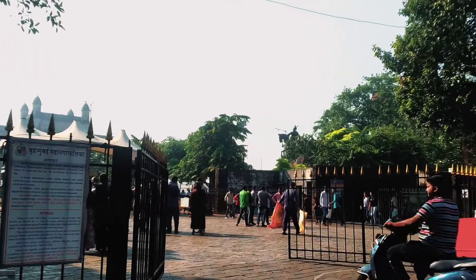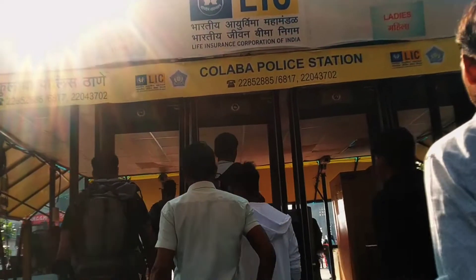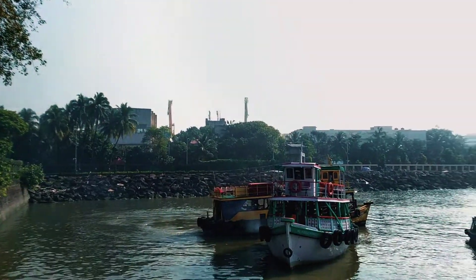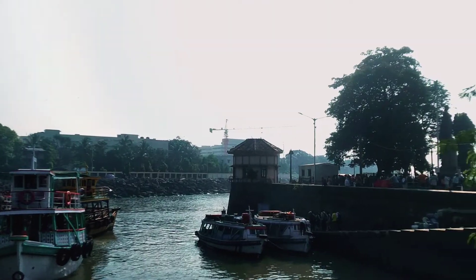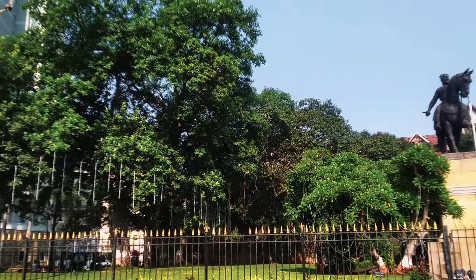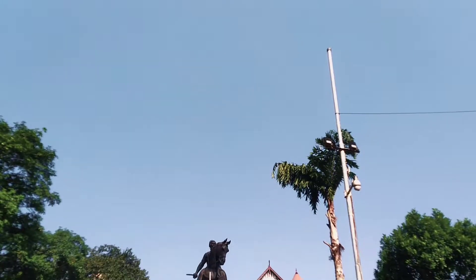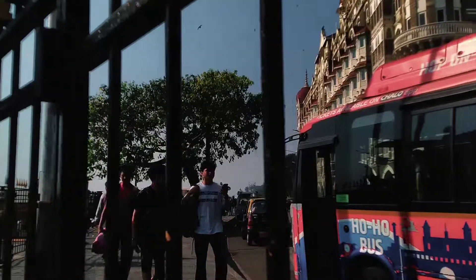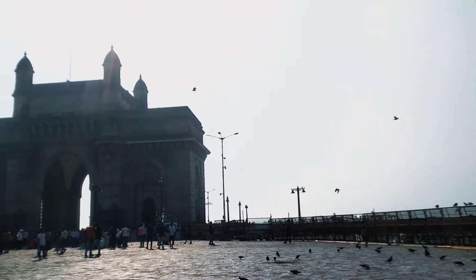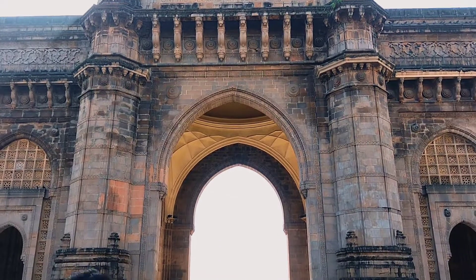Bus से उतरते ही आपको left hand side में entrance gate देखने को मिल जाएगा जहाँ से अंदर check post में checking कराते हुए आपको अंदर जाना है। So finally Friends, हम लोग Gateway of India पहुच चुके हैं। ठीक इसके left hand side में आपको Elephanta Caves जाने के लिए ferries दिख जाएगी और Gateway of India के सामने ही छत्रपती शिवाजी महाराज जी का statue बना है। यहाँ आते ही आपको ताज होटल भी देखने को मिल जाएगा। Gateway of India मुंबई का one of the best monument है, तो आप जब भी मुंबई आओ तो Gateway of India को जरूर विजिट करना।